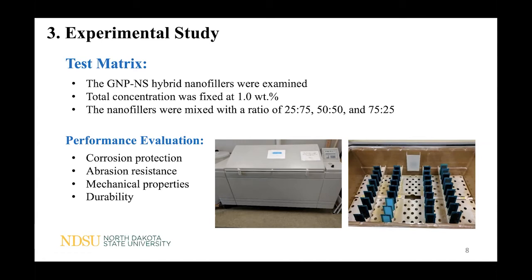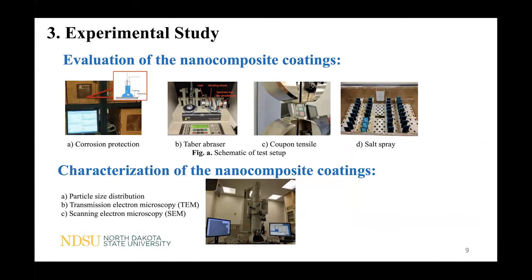The performance of the nanocomposites was evaluated including corrosion protection, abrasion resistance, mechanical properties, and durability. Electrochemical impedance spectroscopy (EIS) was employed to evaluate the corrosion protection of the coating, the Taber abraser for abrasion resistance, and coupon tensile tests for mechanical properties. Durability was evaluated by combining the EIS test and B117 salt spray test, where impedance curves were measured before and after sample exposure to salt spray. The hybrid nanofiller interaction was also characterized by particle size distribution, and the nanocomposites were characterized by TEM and SEM.